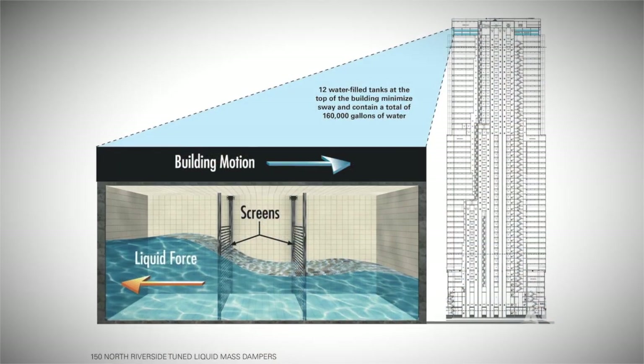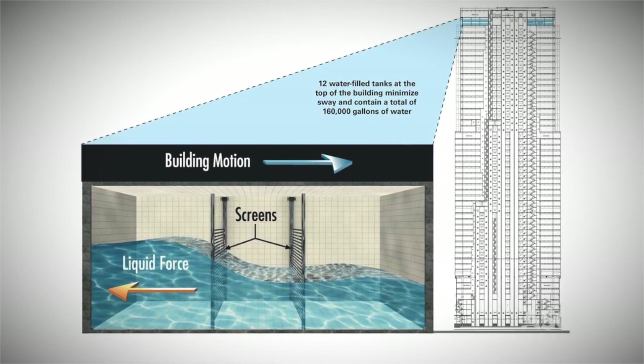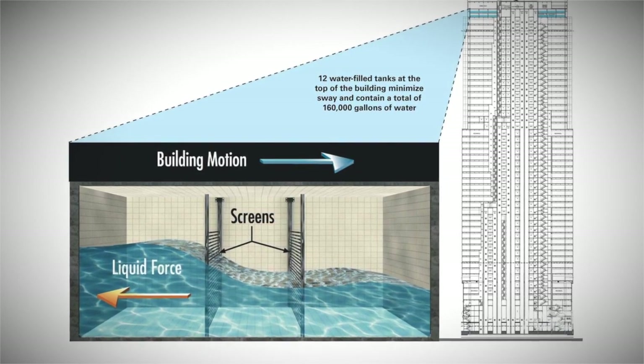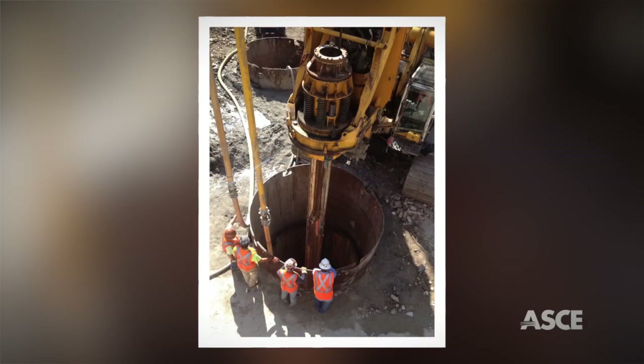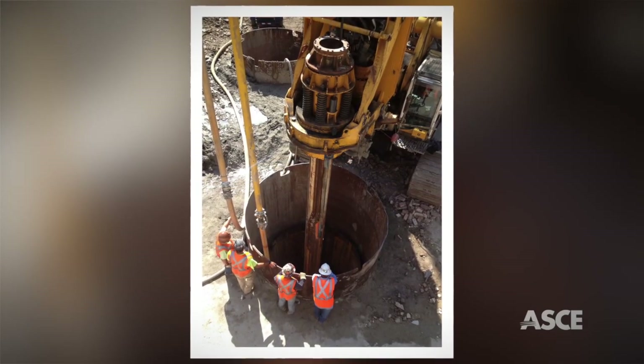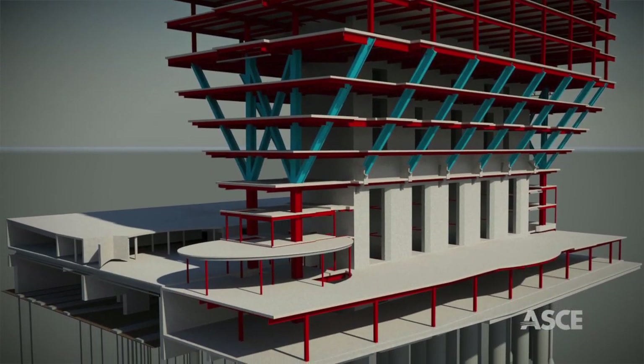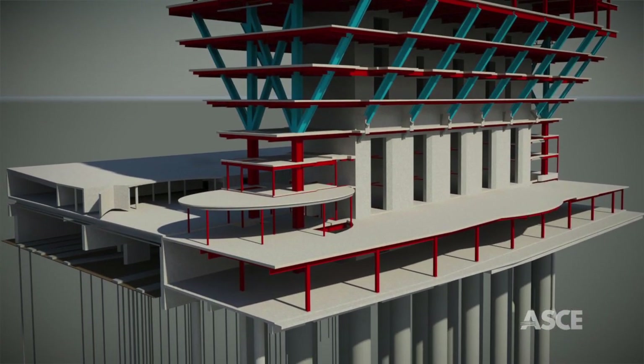Forming the building's striking and distinctive tapered base, and counteracting the tower's unprecedented slenderness, 160,000-gallon rooftop water tanks dampen building motions under winds while also supplying the building's sprinkler system. Supporting the building and the highly magnified loads are 16 massive concrete caissons drilled 110 feet deep and socketed into solid bedrock.